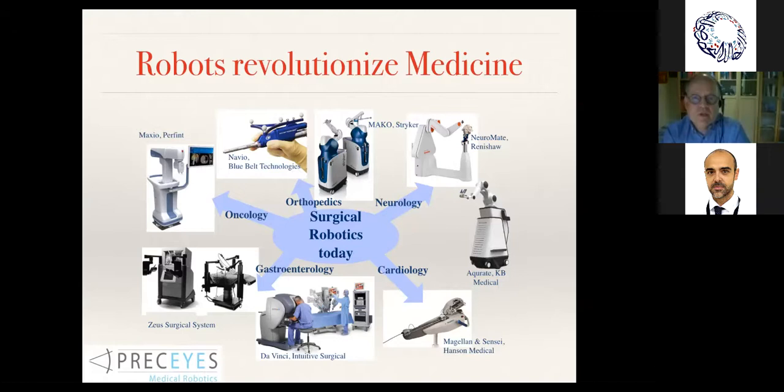Robotics has been around in surgery for quite a while. When I first started, the Da Vinci system was already around, and there was the question of introducing it to the Netherlands. We also see the Zeus surgical system from the 70s, devices for neurosurgery like the Neuromate, others for orthopedic surgery, and in urology and gastroenterology, Da Vinci is one of the major players.